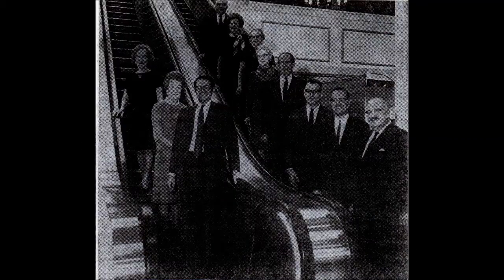Pictured here are veteran employees circa 1968, testing out the newly renovated escalators.